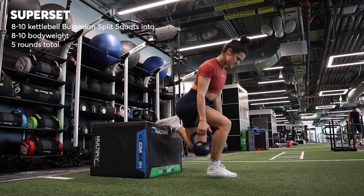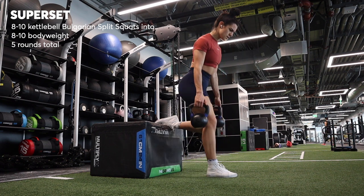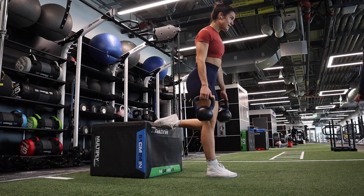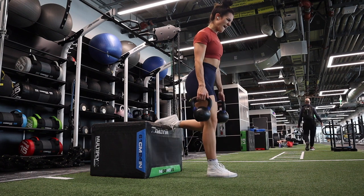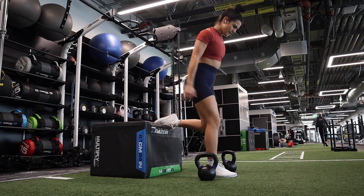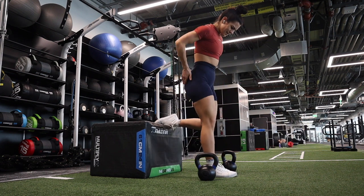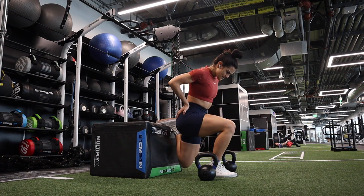Time for a superset. I grabbed two kettlebells and did eight to ten standard Bulgarian split squats, holding one kettlebell in each hand, focusing on driving up through the middle of my foot and getting that nice deep stretch in my glute at the bottom of the movement. And then the moment I was done, I went right into eight to ten bodyweight Bulgarian split squats on that same leg with no rest. Then you can rest and do it on the other leg.